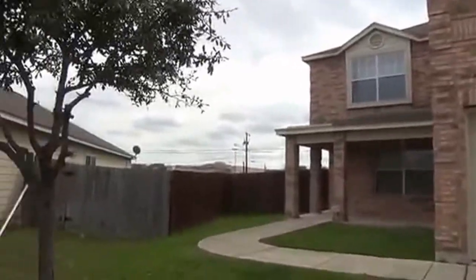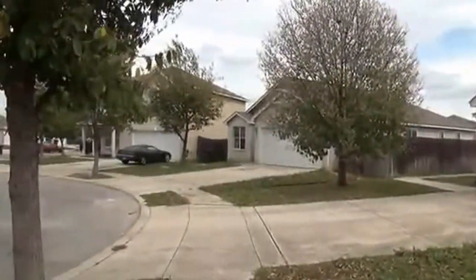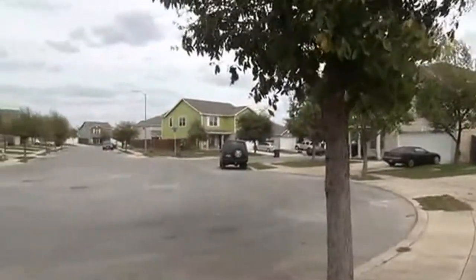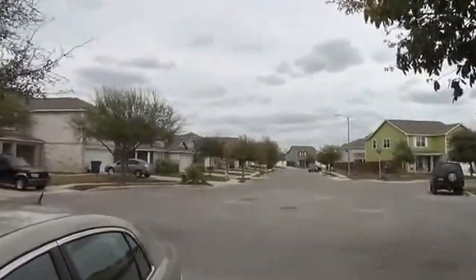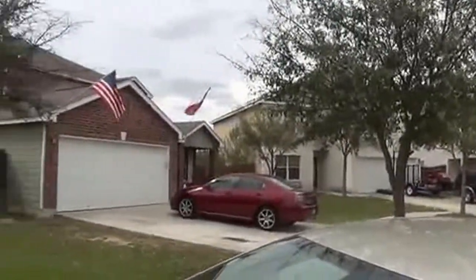We're going to spin around here and take a look at the neighborhood — it's a little cul-de-sac area. Approximate square footage on this house is going to be 2,460. It's a 3 bedroom, 2 and a half bath.